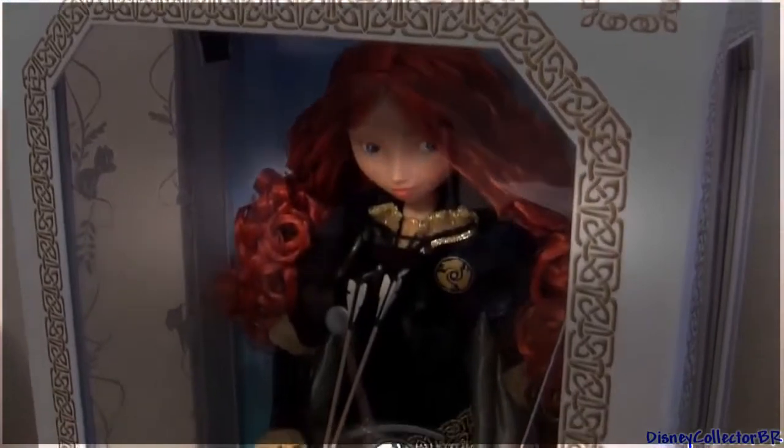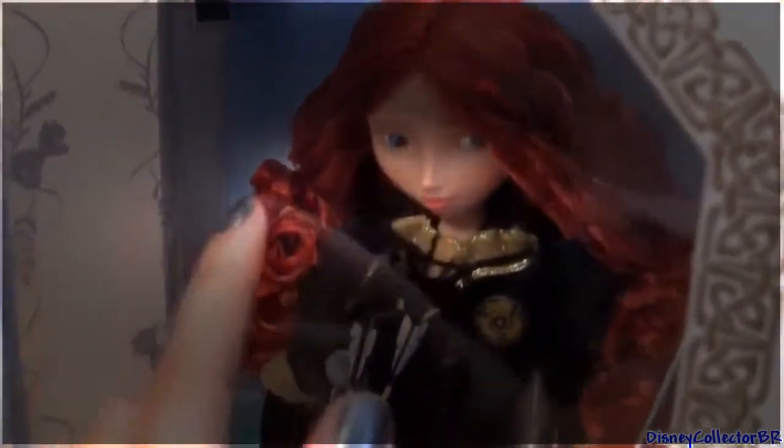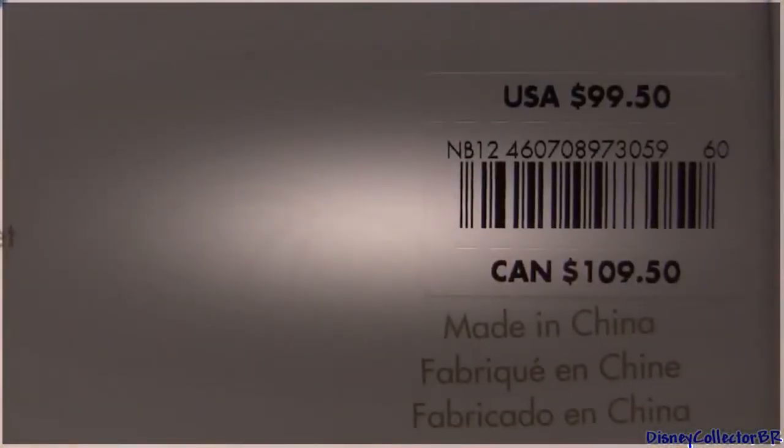And here's Merida. She comes in this very nice strong cardboard box with plastic polyester covering. This is the back of the box and it tells you a little bit more about the doll and all the limited editions. She sells for $100.